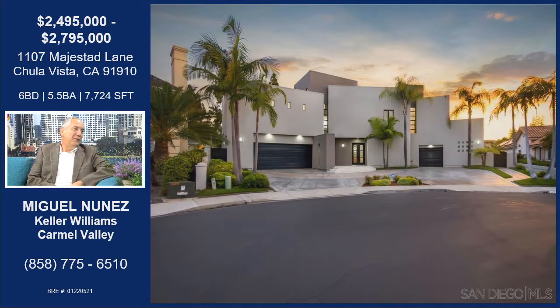We're on Majestad Lane — or Majestad, as Miguel corrects, rolling the R and pulling the J. This property is located in the city of Chula Vista, in an area called Rancho Del Rey.